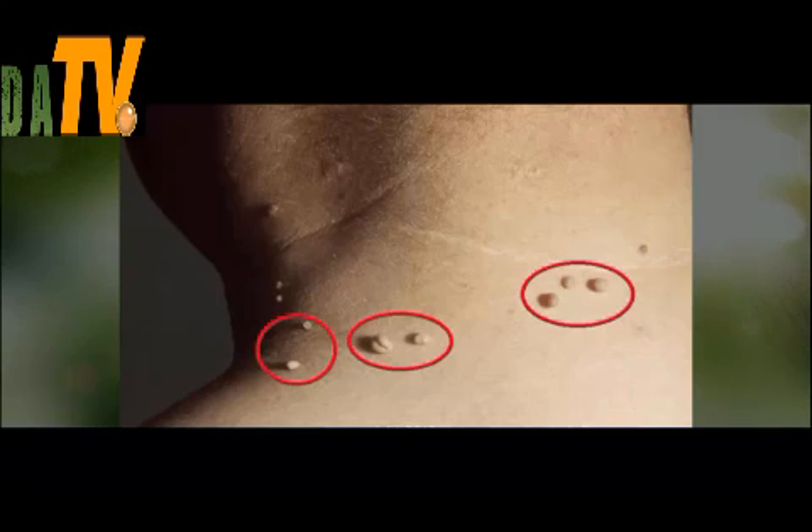Many people have problems with warts or skin tags. They are very annoying and don't cause any pain, although sometimes they can be irritated which could result in bleeding. Warts are an aesthetic problem and many people, especially women, are willing to do anything to solve this problem.